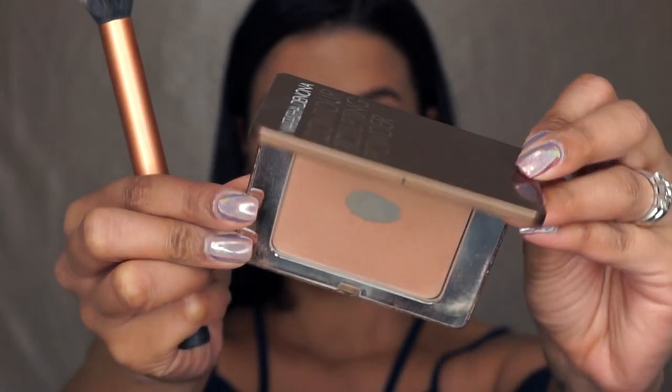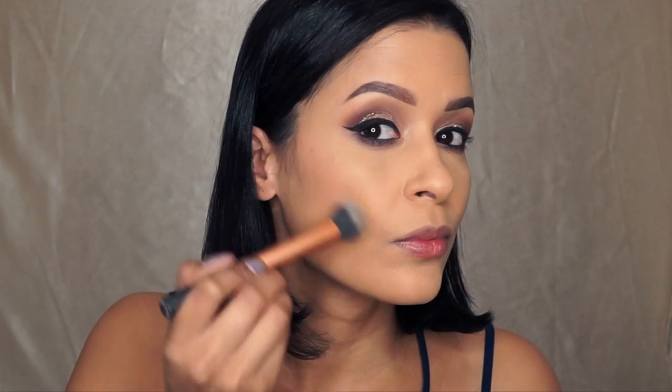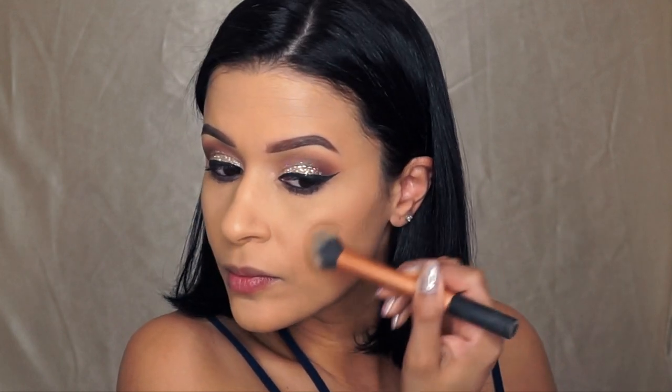Taking the Natasha Denona Contour Sculpting Powder in Light with this Real Techniques brush, I'm going to very lightly bronze and contour my face. I didn't want it to be too harsh, so I thought that this shade was really perfect — it just gave it a soft contour.